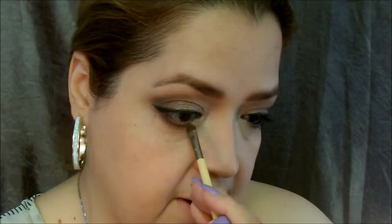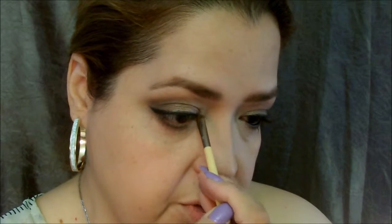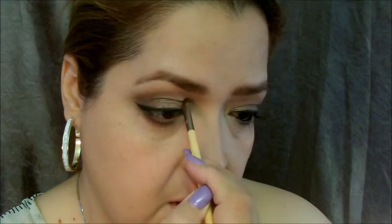And there's your inner corner highlight — I always do this to blend it in. Now I'm going to go in with the eyeliner brush again into the liner shadow and line my waterline with this.